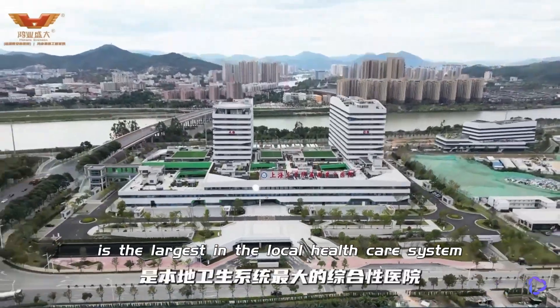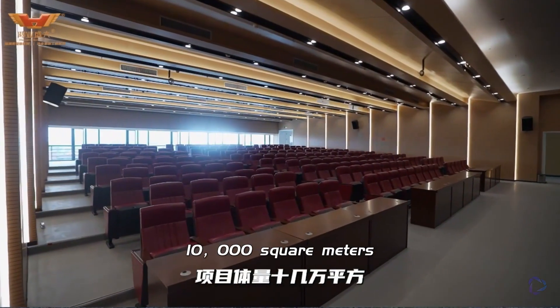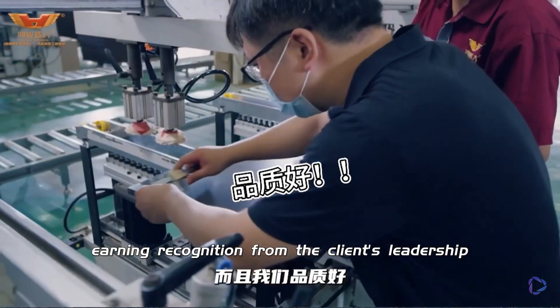Nanan City Hospital is the largest in the local healthcare system, with a project volume of over 10,000 square meters. From winning the bid to perfect delivery, it took us only 60 days — fast and of high quality — earning recognition from the client's leadership.